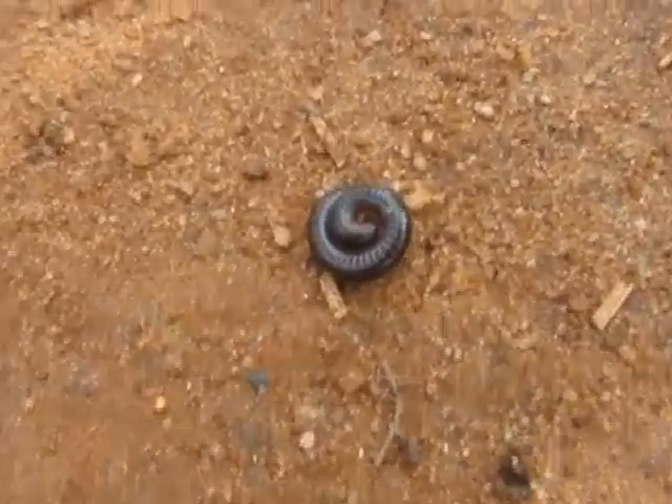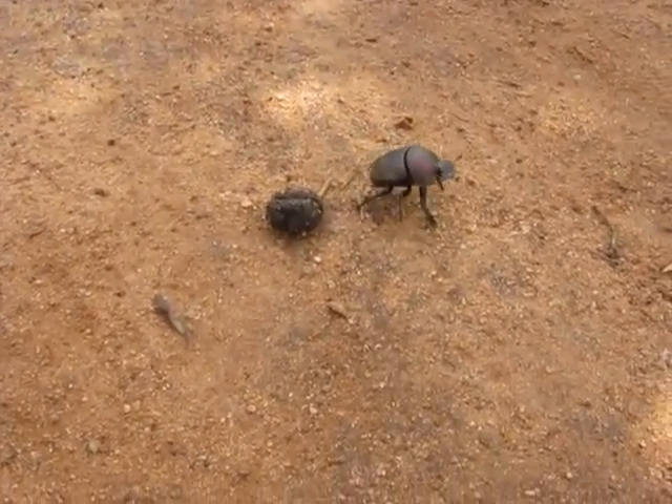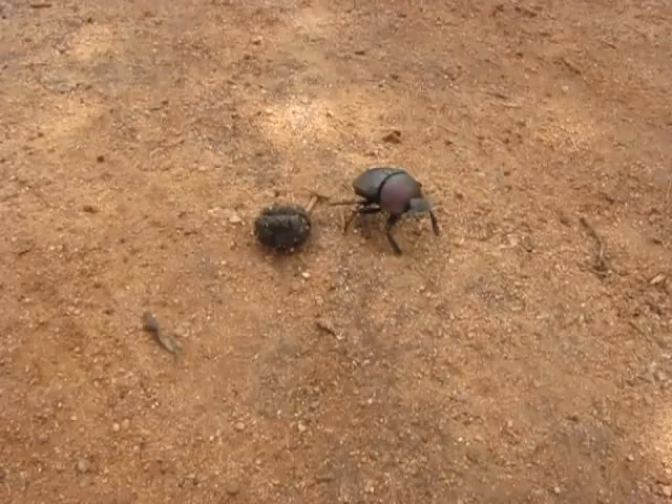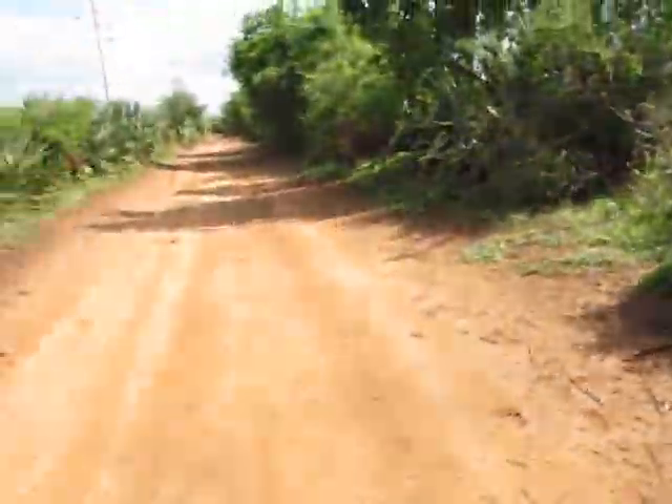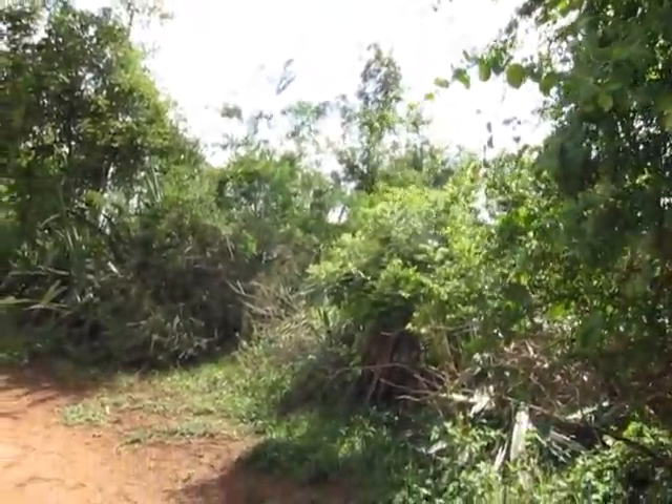There's a dung beetle checking out another ball. Does he like it? What's he doing? Nope! And he's off. Hopefully you can see him there — not sure if the resolution's good enough. He disappeared in the bushes.